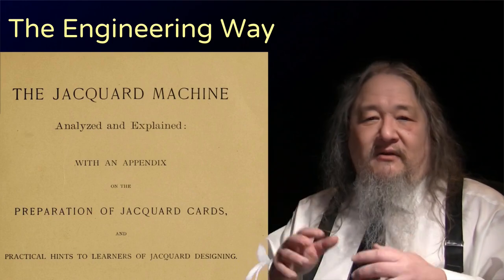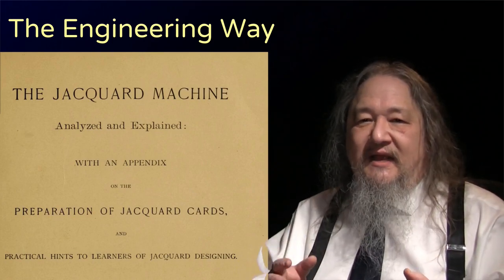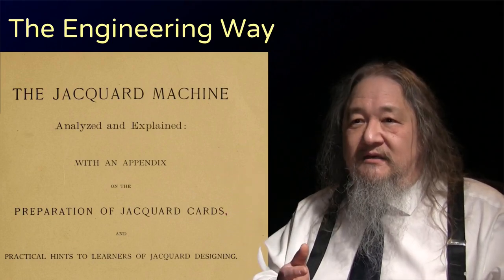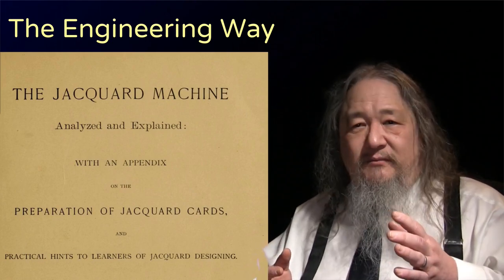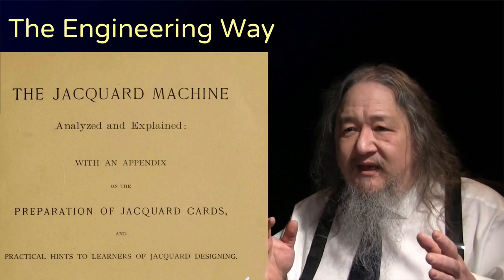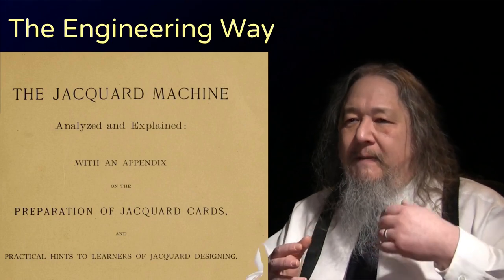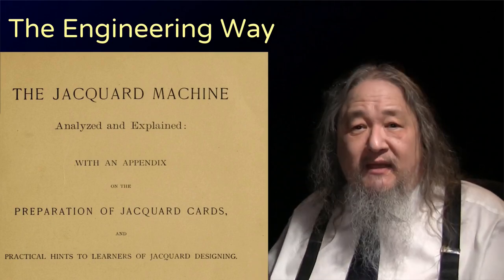Charles Babbage, sometimes called the father of the computer, owned one of these silks and was reputedly inspired by it. So over the centuries there was progress on the quest for flexibility and fast mechanized deciders, and development of the programming languages they accepted. We even started to get software documentation. And all the digital computing concepts had been in the air, one way or another, since the beginning. As much as anything, it was a matter of multiple technologies maturing, plus the will, the investment, and the audacity to make it all work.